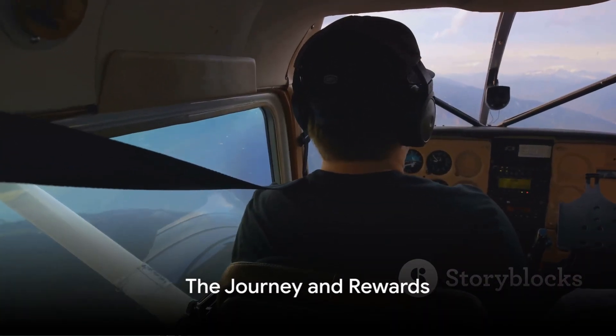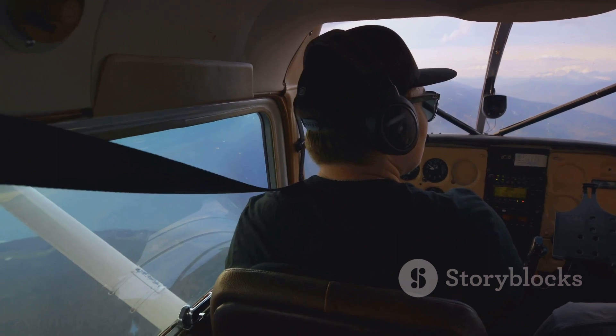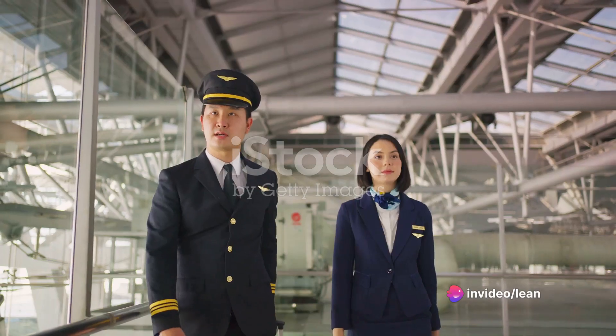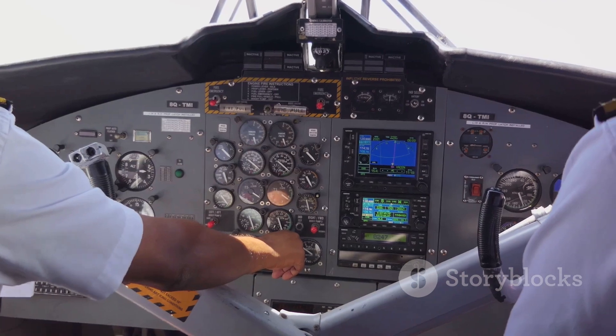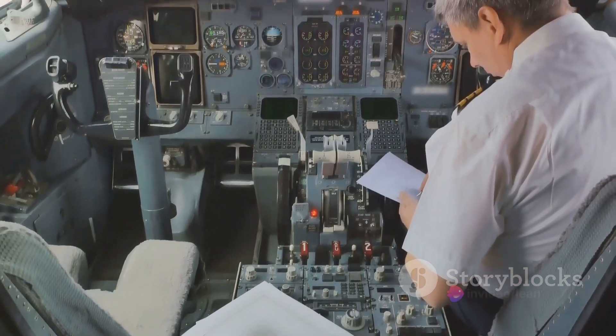So to recap: you'll start with a private pilot license, then earn your instrument rating. Next, you'll work towards your commercial pilot license, and finally, you may choose to go for your Airline Transport Pilot License. Along the way, you'll spend countless hours in both ground and flight school, and you'll need to pass multiple written exams and flight tests.